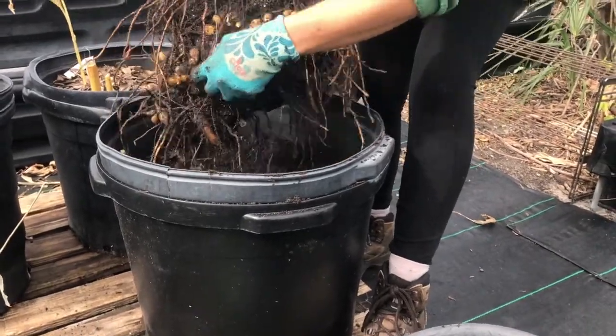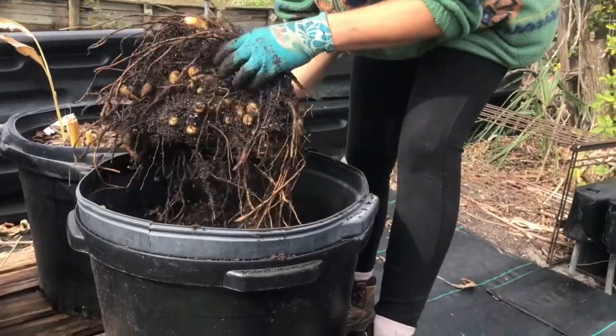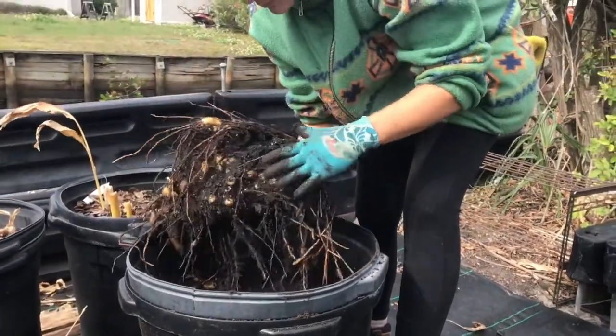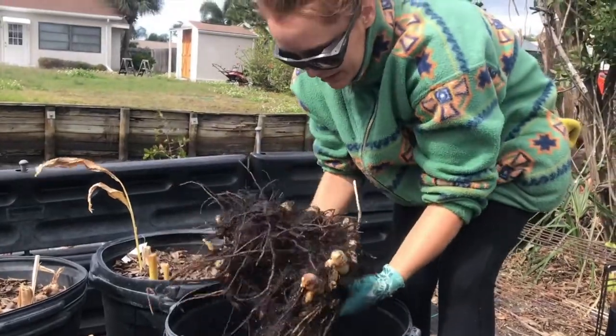Here's a bowl. We top dressed it with oak leaves. We fertilized them a little bit — also fertilized them with pea. And it worked very well in the summertime.